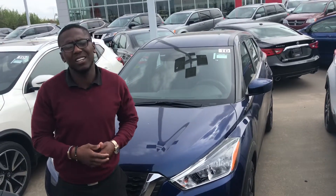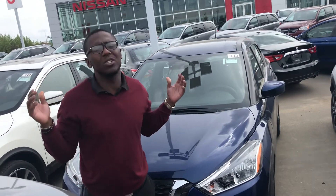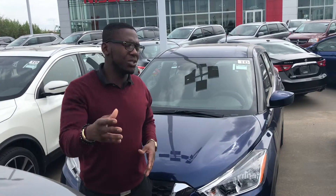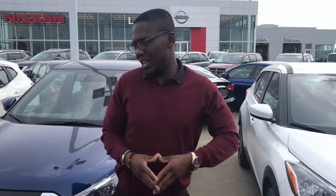Hey Noriel, Preysuit here again. You showed some interest, you want to get some numbers on the SV. You already took a look, you already test drove the S model, you wanted to know about the SV. I just want to shoot you a quick video to kind of show you what this one's gonna have compared to the other one that you checked out.